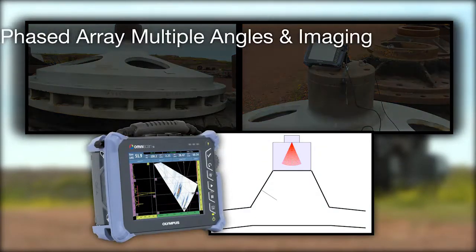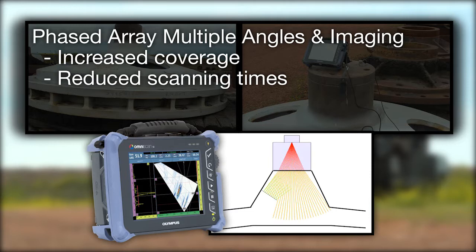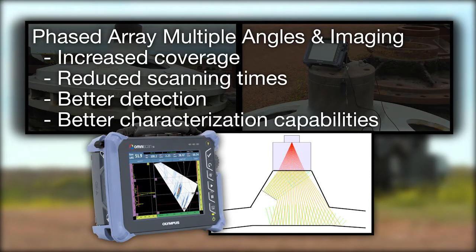The use of multiple angles and imaging increases coverage, reduces scanning times, and provides better detection and characterization capabilities, especially in crack growth monitoring situations.